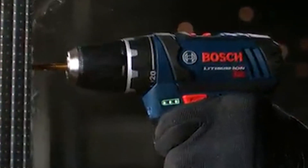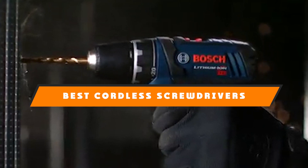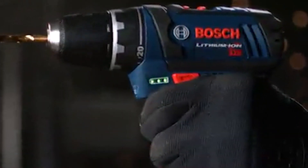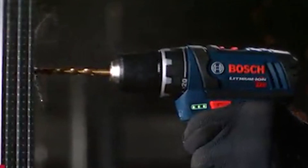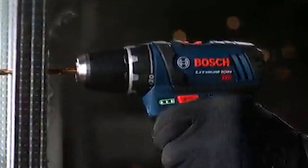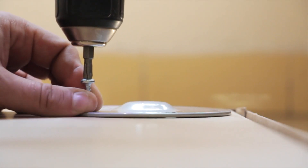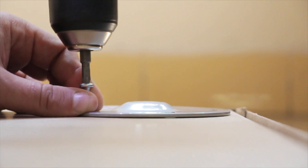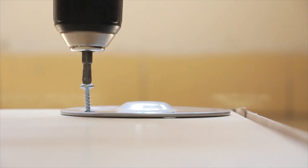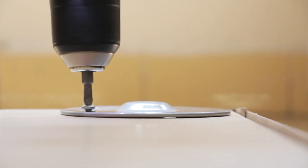Hello guys, in today's video we're going to present to you the top 10 best cordless screwdrivers available on the market today. We made this list based on our personal preference and sorted it based on their features, prices, quality, durability, and reputation of the manufacturers. Check out the description to find out their prices and more information — links are included below. If you are new to our channel, please subscribe and hit the bell icon for daily video notifications. So without further ado, let's get started.